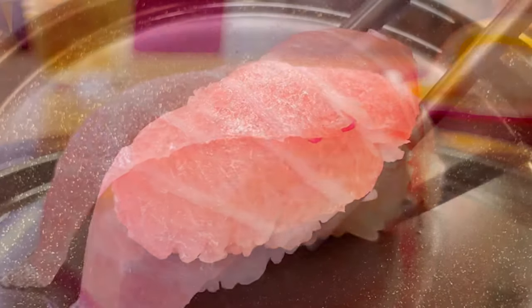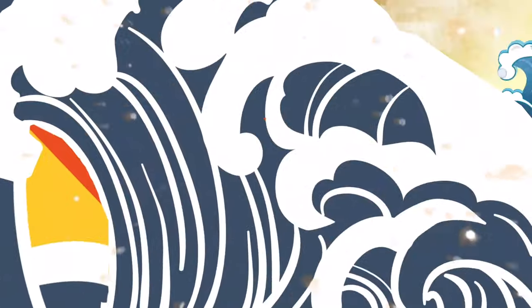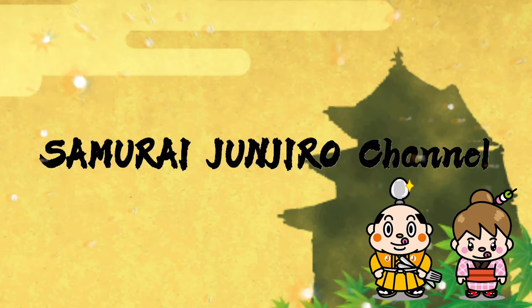The best conveyor belt sushi in Japan — Sushiro. Samurai Junjiro Channel.